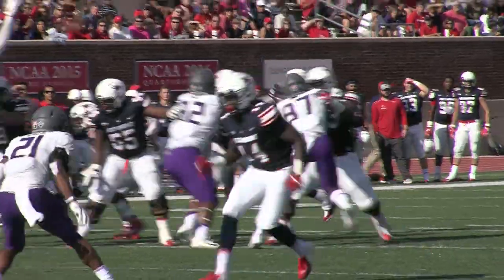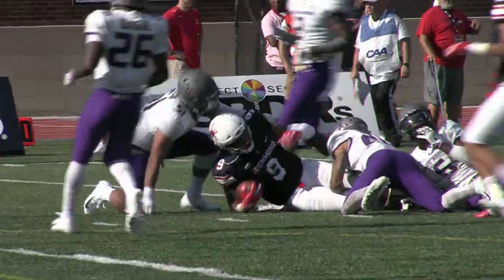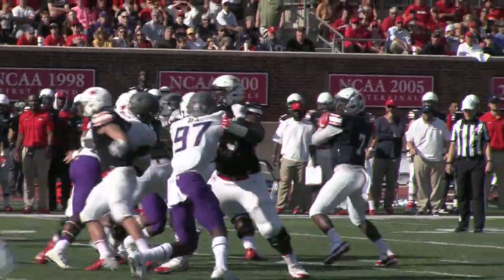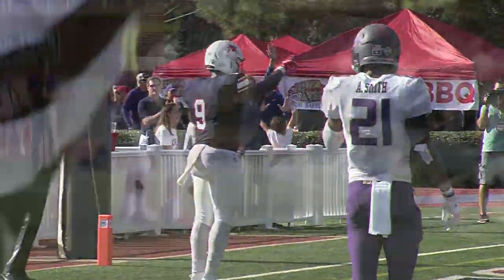Second and four. Johnson over the middle. Pass is caught by Stephon Jacob — makes a terrific catch in traffic. Johnson over the middle again to Stephon Jacob. Touchdown, Spiders.